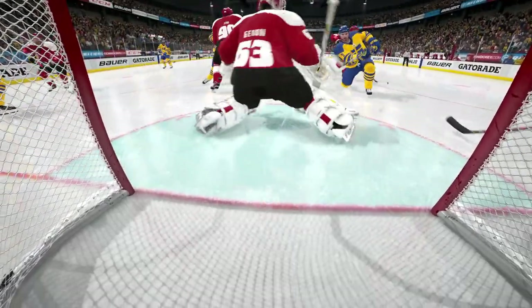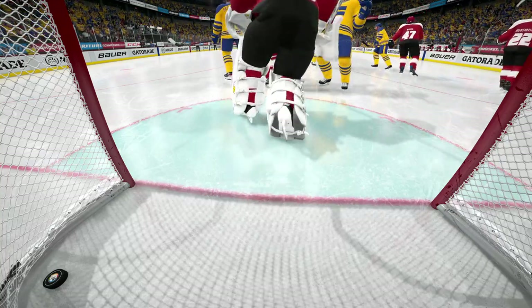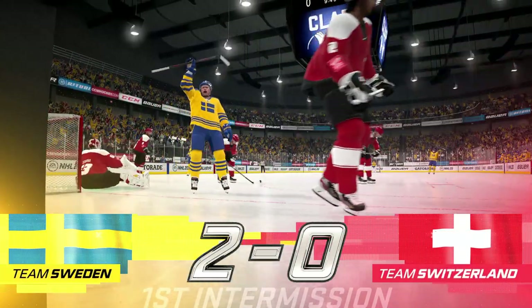Looking for a way to show love for your team? Don't forget, Team Hat Giveaway Night is right around the corner. The first 3,000 fans in the arena will pick up a hat. As both teams head to their respective rooms, we'll recharge ourselves and get ready for a big second period.